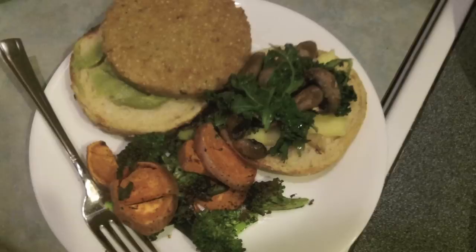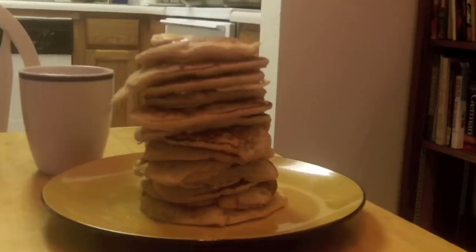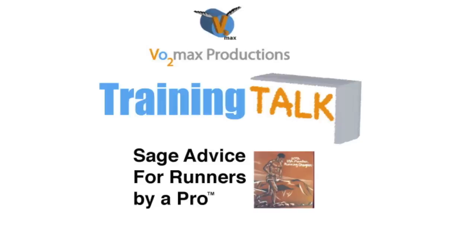This is kind of long winded so I'm going to stop here. Thanks again for all the support and all the views. Feel free to comment below with any questions — I'll try to get back to some of them. Keep suggesting new topics for Training Talk. Really appreciate all the views and support. Stay tuned for more VO2Max Productions.